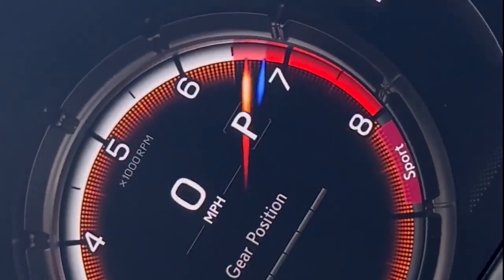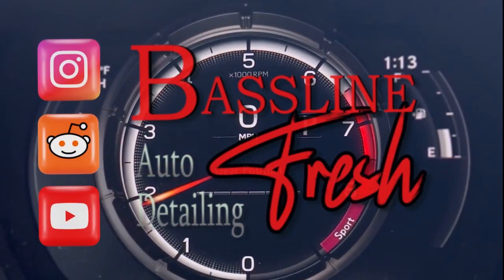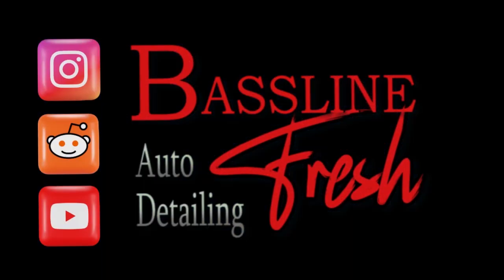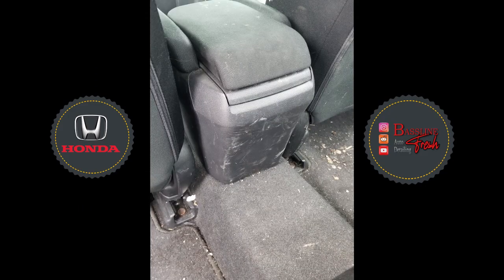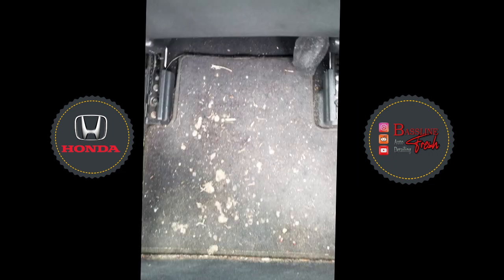Welcome back to Bassline Fresh Detailing. Here I have a disgusting Honda Civic for you guys today. This is a quick slideshow of one of my earliest details that I ever did. I only have photos, I don't have any GoPro footage unfortunately, but I still think the results are crazy.